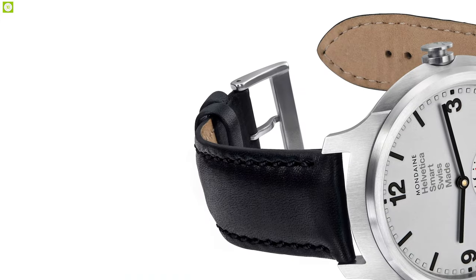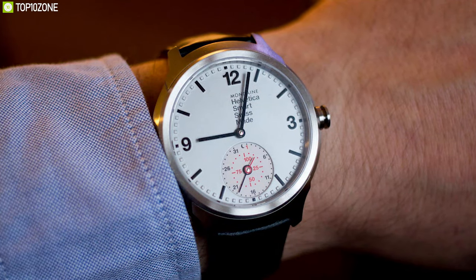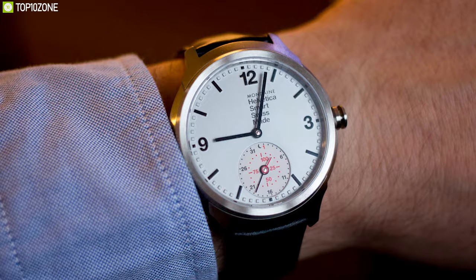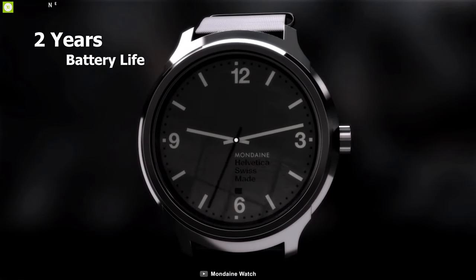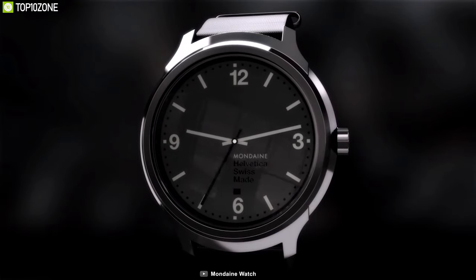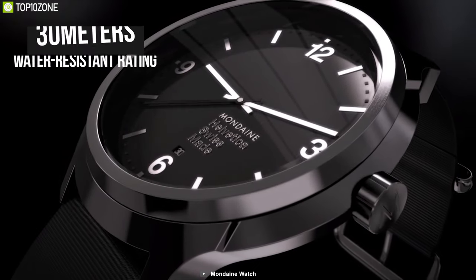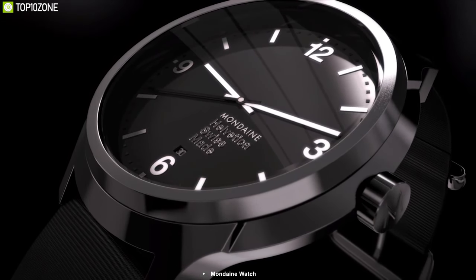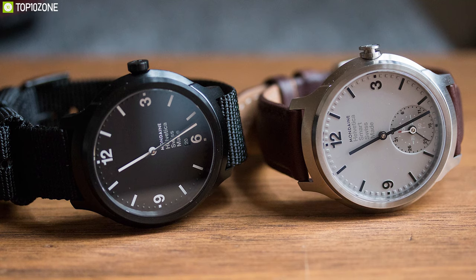Available in 10 different colors, the strap of this watch is made out of genuine leather, giving you a gentle look and making your appearance more elegant. This watch offers up to two years of battery life, helping you use your watch for a long time without worry. With a water-resistance rating up to 30 meters, this watch can withstand splashes or brief immersion in water so you don't need to worry about water splashes in regular usage.